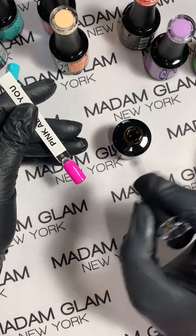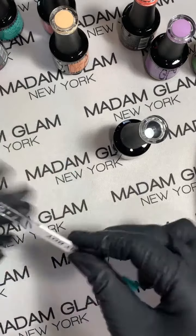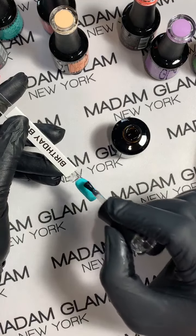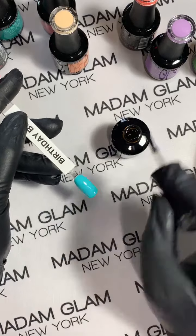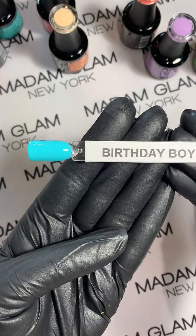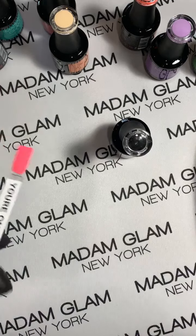I couldn't wait to show you guys these colors because when I opened them I just kept oohing and ahhing over how pretty each one was. Lilac You a Lot is really unique because it's a really creamy purple.